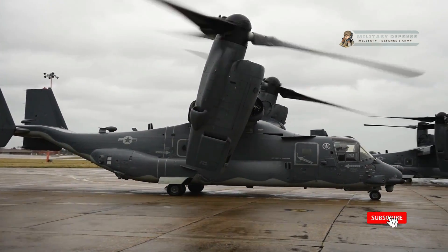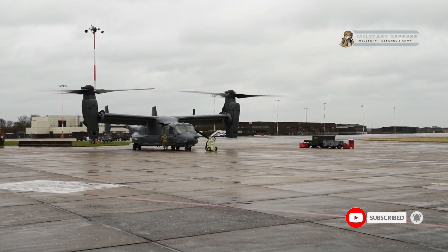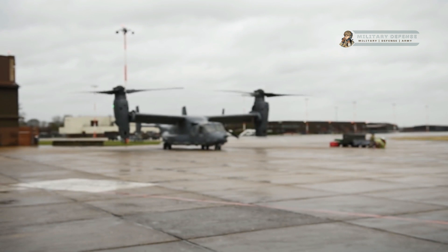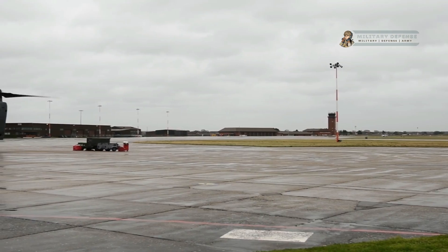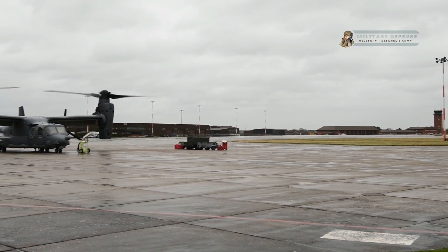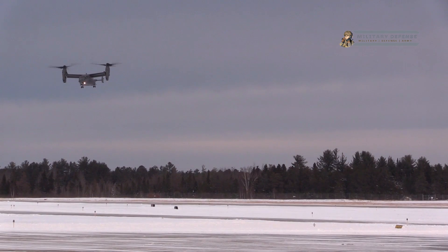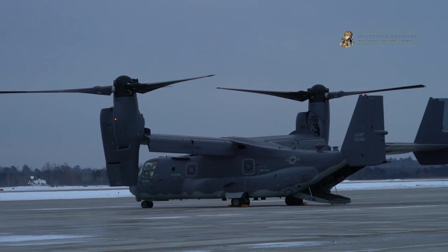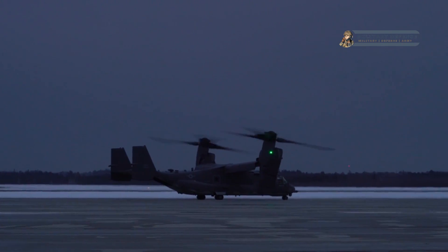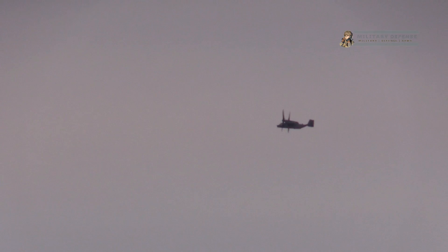Welcome back to the Military Defense YouTube channel. Get to know the CV-22 Osprey, the US military's revolutionary aircraft. The CV-22 Osprey is a tilt-rotor aircraft developed by Boeing and Bell Textron for the United States Air Force (USAF). It is part of the Special Operations Forces (SOF) fleet and is utilized primarily by the United States Air Force Special Operations Command (AFSOC) for various missions, including personnel recovery, special operations, and long-range infiltration and exfiltration.